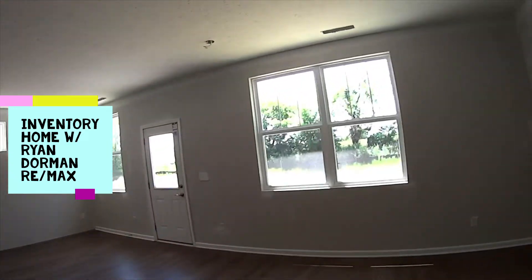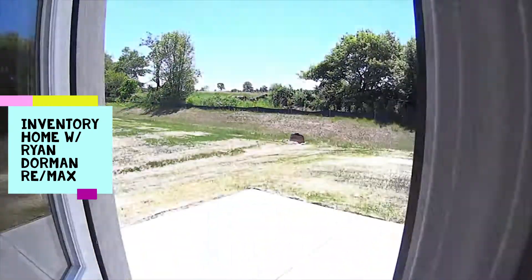So back up to the tree line — nice size backyard.